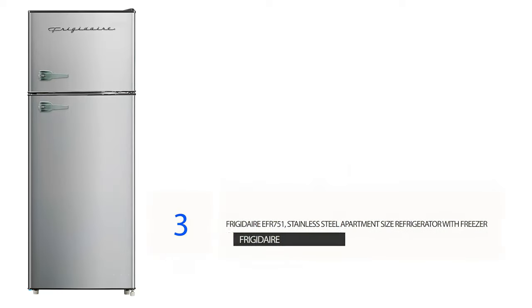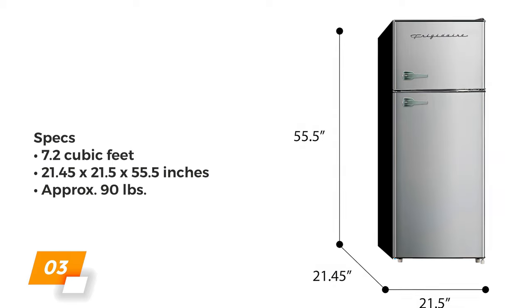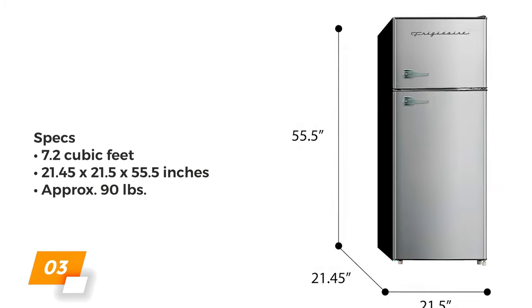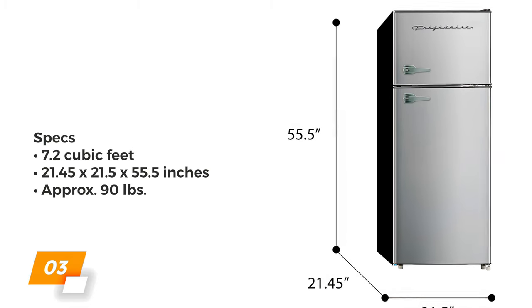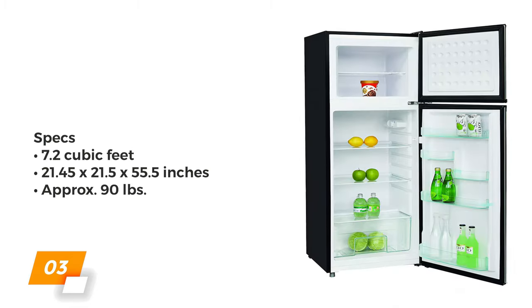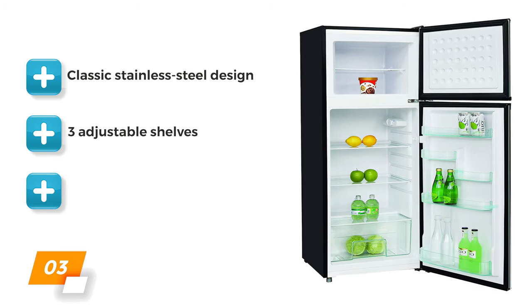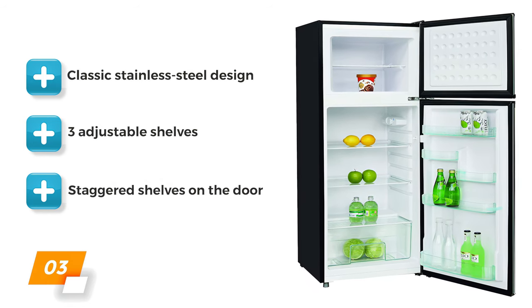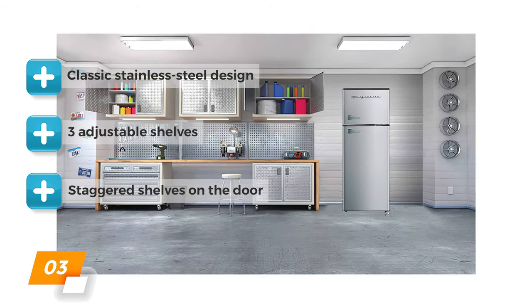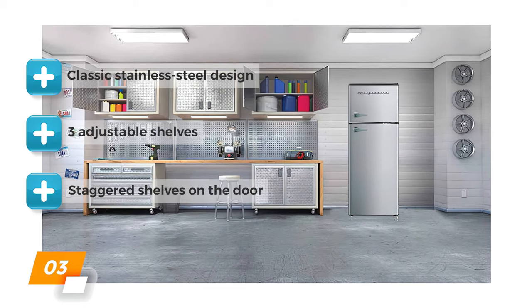Number 3: Frigidaire EFR-751 Stainless Steel Apartment Size Refrigerator with Freezer. The Frigidaire EFR-751 has a total capacity of 7.2 cubic feet and measures 21.45 by 21.5 by 55.5 inches, with a weight of around 90 pounds. We love this fridge and freezer combo and its classic stainless steel design. If you're looking for an apartment fridge with a clean, classic style and traditional functionality, this could be the perfect option for you.